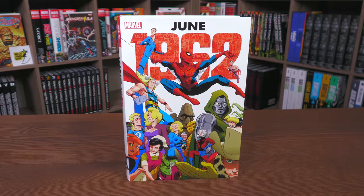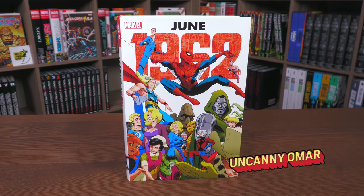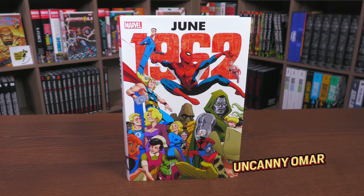Welcome to Near Mint Condition, the home of Collected Editions. I am your host, the Uncanny Omar, and today I'm doing an advanced look at the June 1962 Omnibus from Marvel Comics. Why this particular date, and what stories are collected in here? Let's find out together.